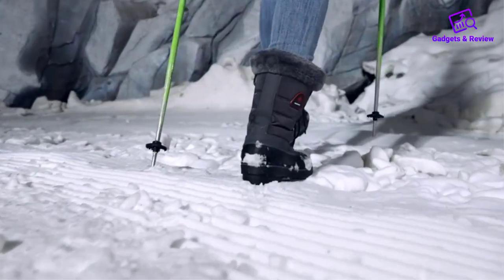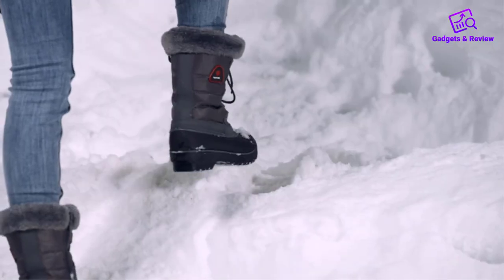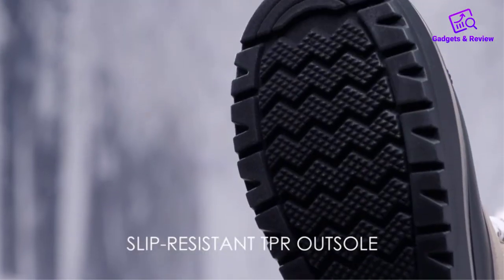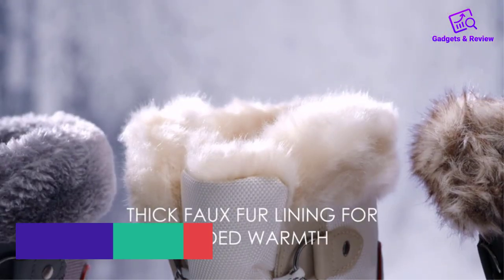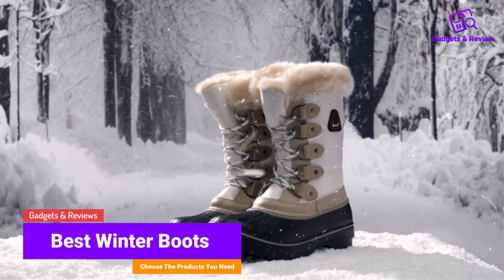Stay warm and stylish with our selection of winter boots. From insulated designs to waterproof options, we've got you covered for all your cold weather needs. In this video we will discuss winter boots which are best sold and achieve top-rated reviews from customers.